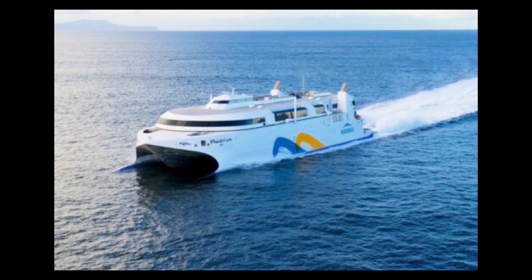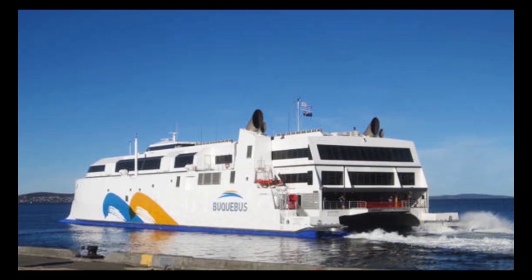The world's fastest fast ferry is the Francisco, built in 2013. The 99-meter catamaran achieved an impressive 58 knots. Francisco achieves these high speeds by using water jets instead of regular propellers.